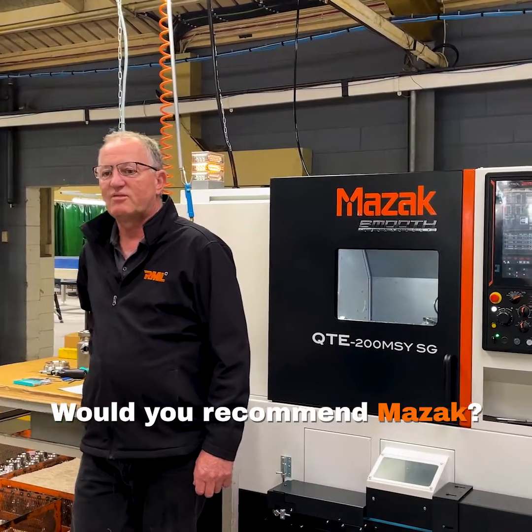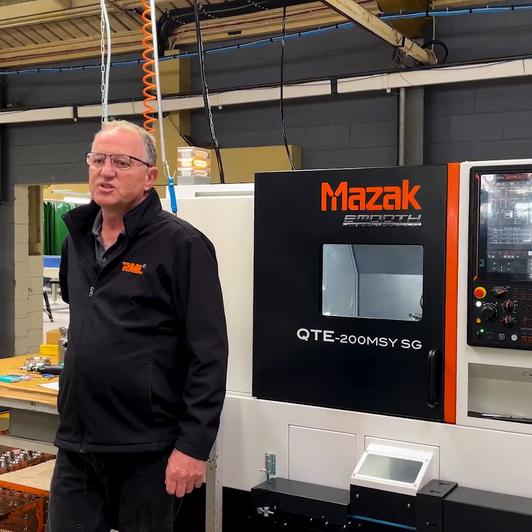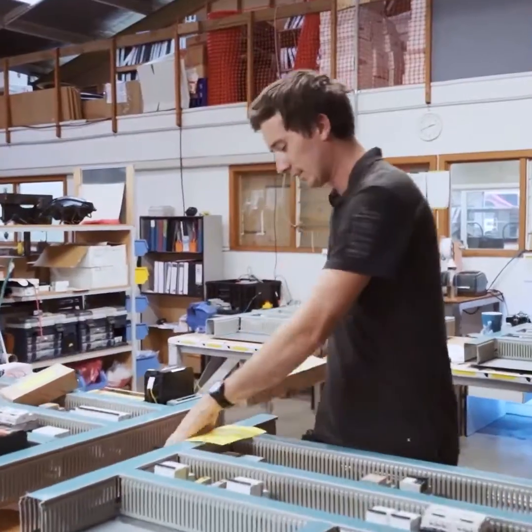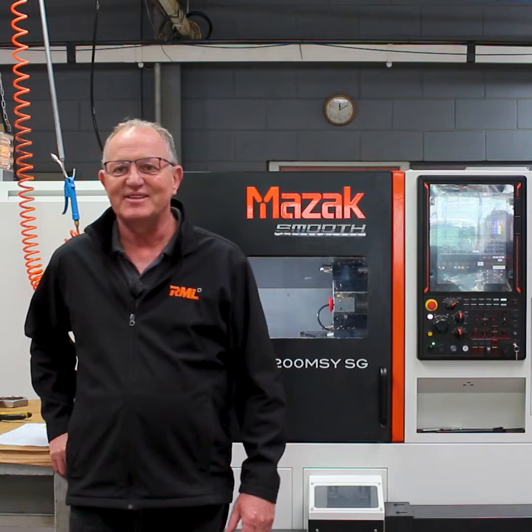I would say go for it, because we've had great success with our first machine, and the second machine has just added to our production levels. Now we've got to go out and sell more components to actually feed these machines.